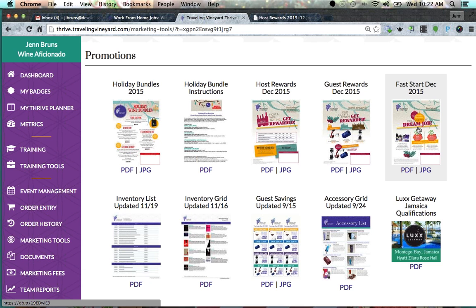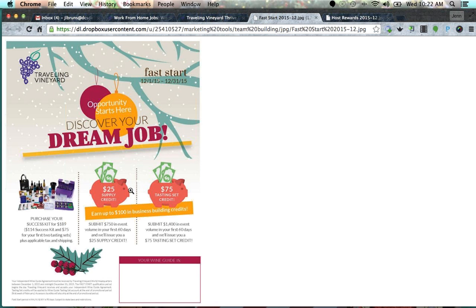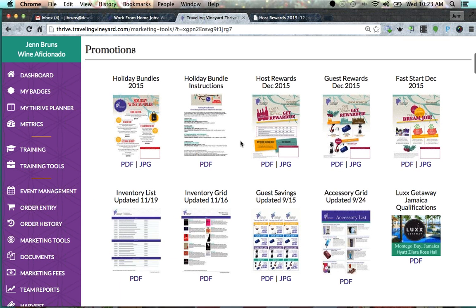Definitely look at Fast Start — that matters if you care about earning the Jamaica trip, but you also get extra money like a third supply kit. Your $189 registration fee paid for two kits, so you'll always own ten bottles of wine and two kits. But if you achieve your Fast Start, $75 will pay for another whole set, so you'll always own three sets, and it covers all of your startup materials.